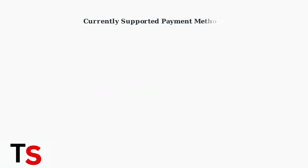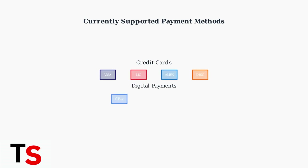While gift card support is limited, the McDonald's app does support various other payment methods, including major credit cards like Visa, MasterCard, American Express, and Discover, as well as digital payment options like Apple Pay, Google Pay, PayPal, and Venmo.